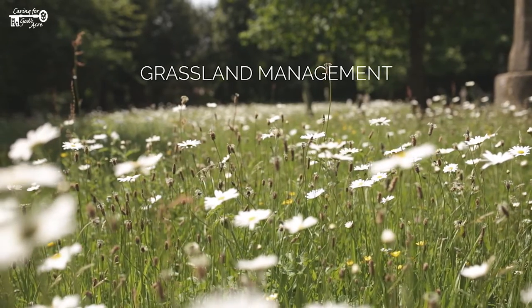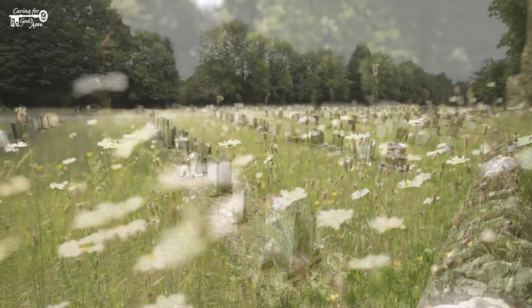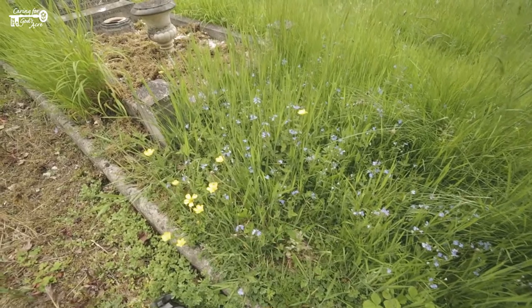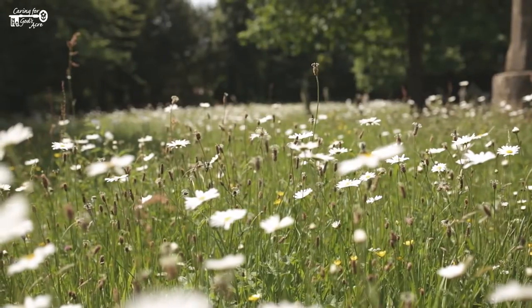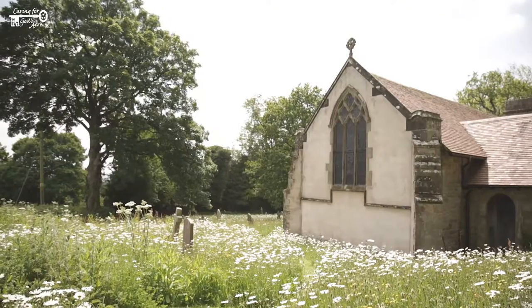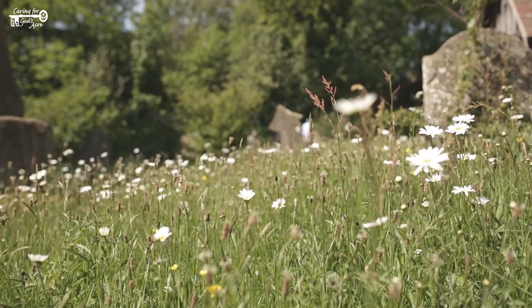Grassy areas need managing to prevent them turning into scrub and woodland. Caring for God's Acre encourages people to manage grassland in four ways: short grass, which looks like a lawn; medium grass, which is longer but still regularly cut; long grass, which mimics an old-fashioned hay meadow left uncut for much of the spring and early summer; and tussocky grass, which is coarser and rougher.